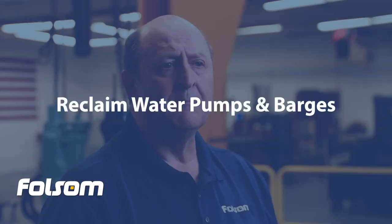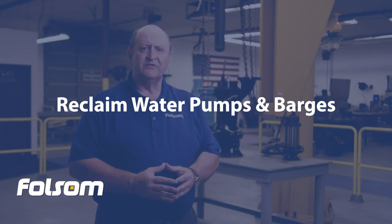Reclaimed water pumps and barges. When tailings pumps send the waste product out to the tailings storage facility, the solids settle to the bottom of the pond and the water that is left gets pumped back to the mill for use in the recovery circuit again. This water is usually required in very large volumes and is often pumped from barge mounted pumps.